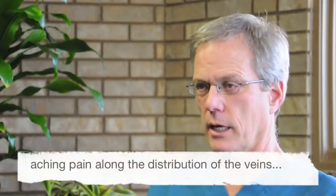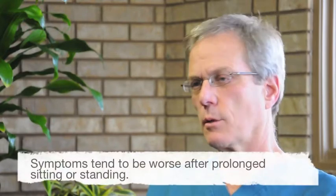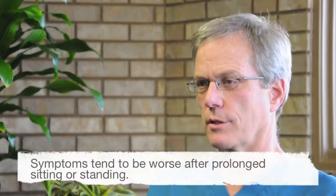The symptoms most commonly are some heaviness in the legs, aching pain along the distribution of the veins, and the symptoms tend to be worse after prolonged sitting or standing.